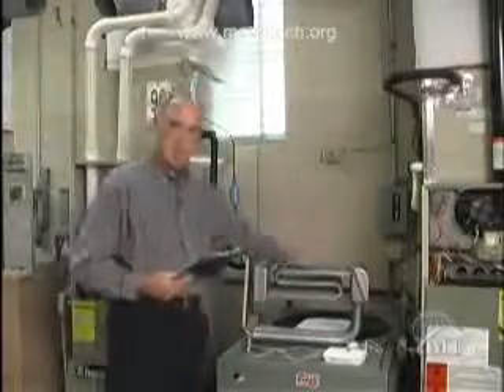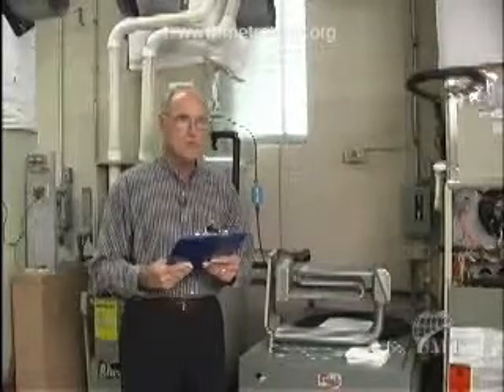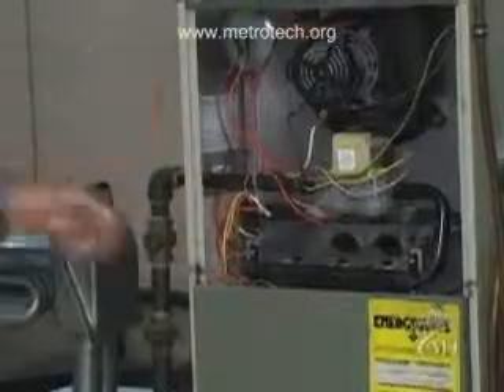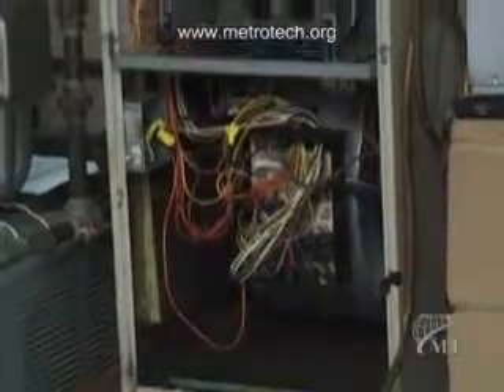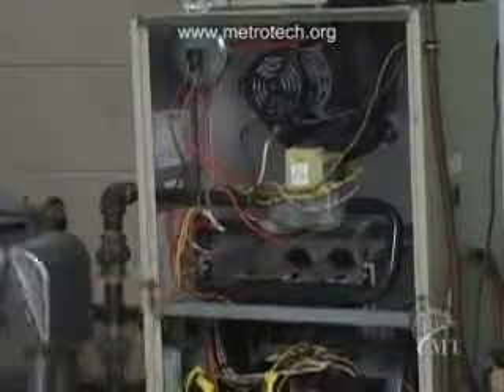When you get to the operation of the furnace itself, go with a trained service technician from a company of your choice. Talk to your neighbors, research it, and go with somebody you feel comfortable with who can come out and check the proper operation of your furnace. There's a lot of things to check. Most new furnaces have complex circuit boards, in addition to the heat exchanger, burners, and gas valve.